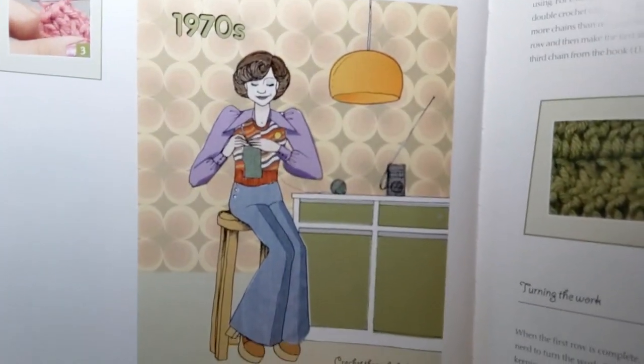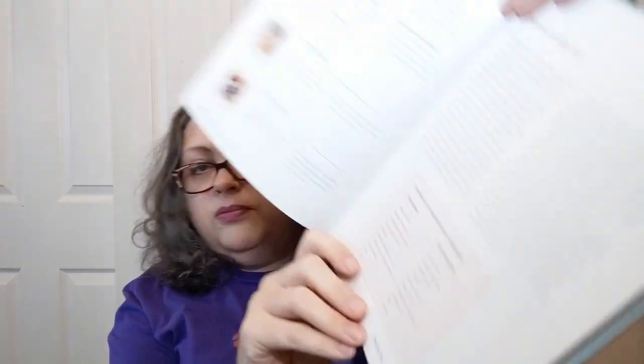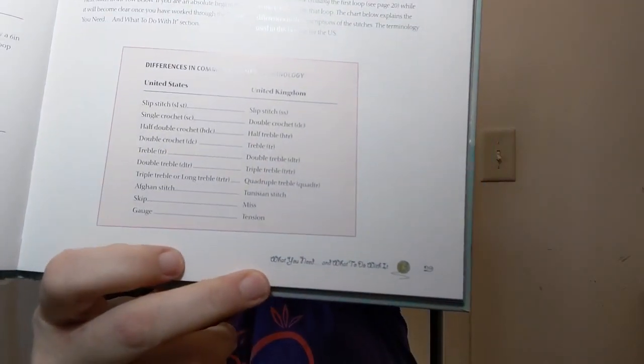There are some stitch variations including a popcorn stitch and a couple of other things. The 1970s illustration — they nailed that, holy cannoli! Topics covered include working in rows, how to turn your work, working in the round, increasing, decreasing, making a square — all the usual things — then fastening off and finishing with a couple of pictures. There's also a section on United States versus United Kingdom terminology.